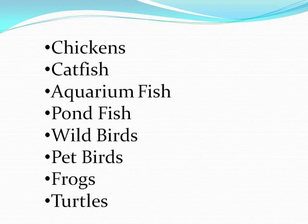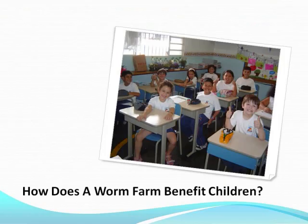Many animals depend on worms for food. A worm farm will provide farmers that raise chickens and catfish with food for them. A worm farm can also provide worms to feed wild birds, pet birds, frogs, turtles, aquarium fish, pond fish, and many other animals.